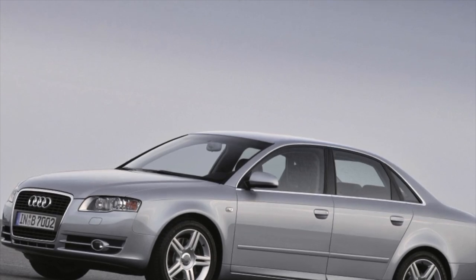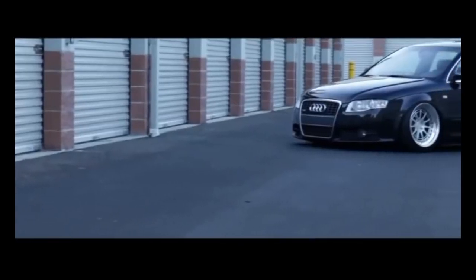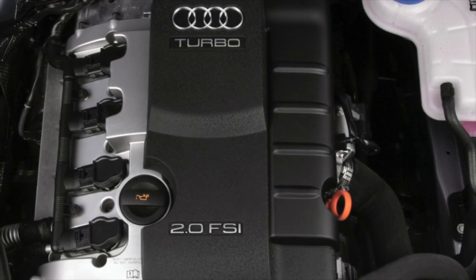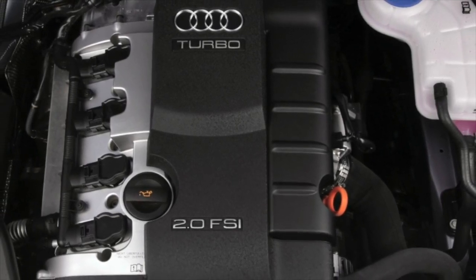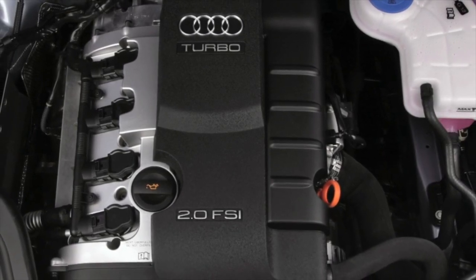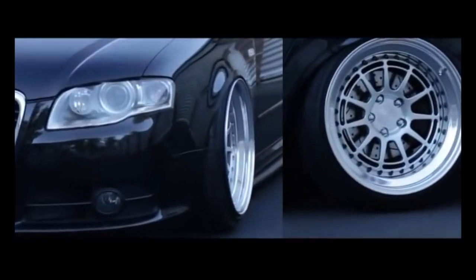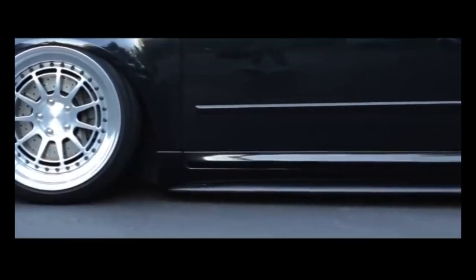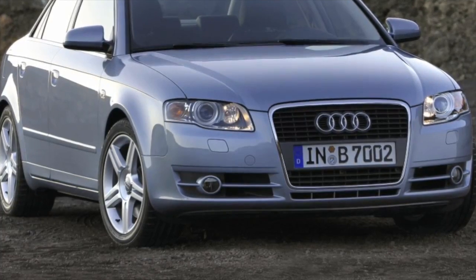Legacy from the B6: the 1.6 is the most economical option from all points of view. An A4 with such an engine will cost less initially and will not be expensive to maintain. The EA827 motor began its history back in the 1980s, survived more than one modification, and proved itself reliable. This option is suitable for leisurely movement in urban areas with minimal cost.